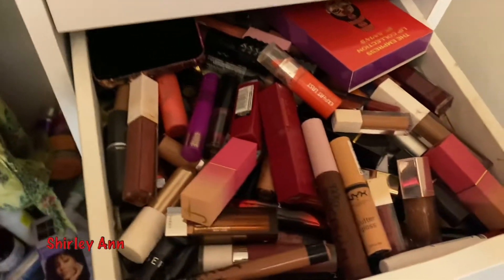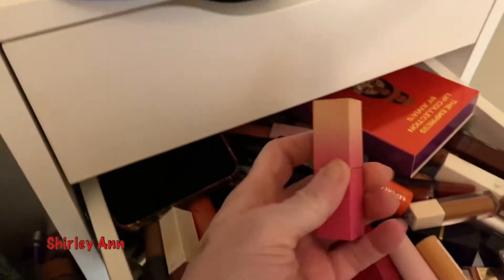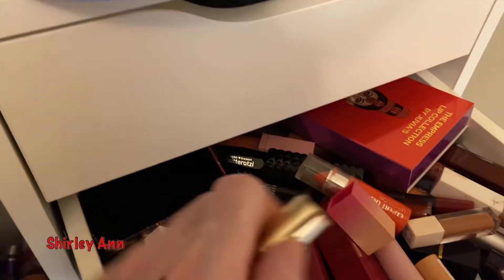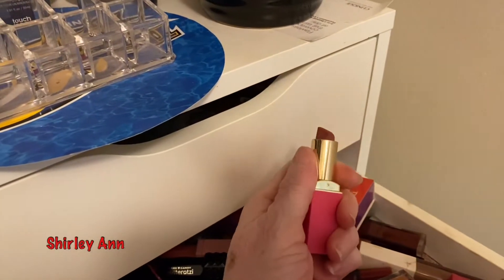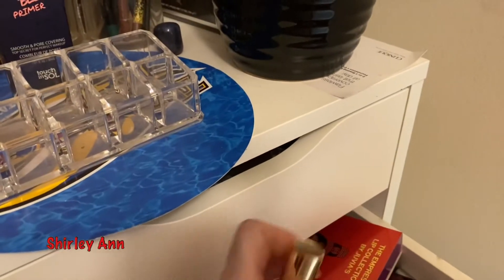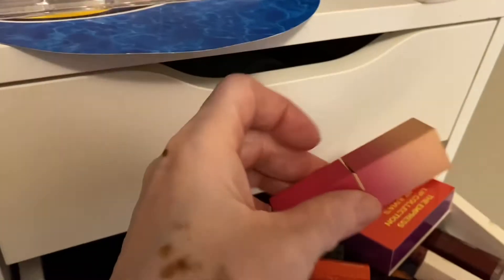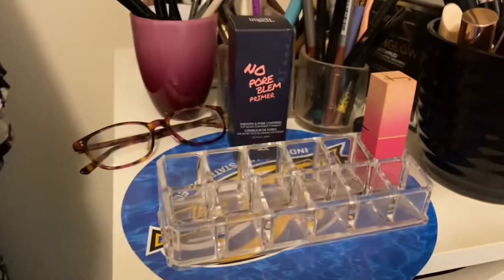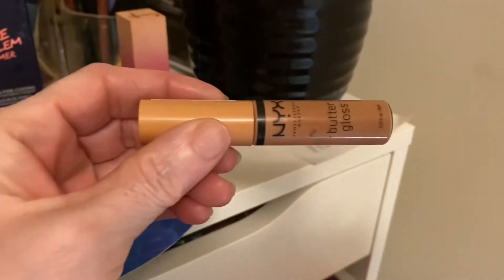I'm gonna put my glasses down and go into my lipstick drawer first. I think I want to do this Juvia's — yeah, it's sort of a peachy taupe color, I want to do that one. I'm gonna do this one and I have this little lipstick kit that I use. I'm definitely going to put this gloss in here.